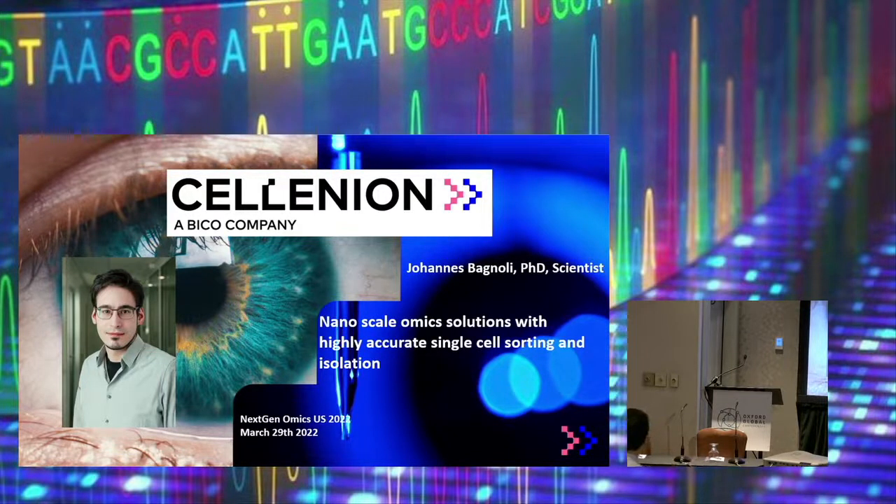Well, I have one o'clock so I think we should get started. Welcome back. We continue with a presentation from Selenium and the speaker is Johannes Bagnoli. He'll be talking about nanoscale omic solutions with high accuracy. Thank you so much. Please take it away. Thank you very much for the kind introduction.